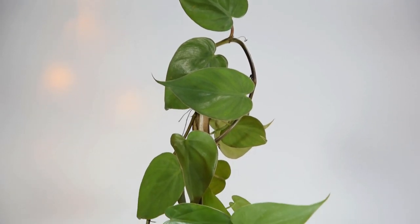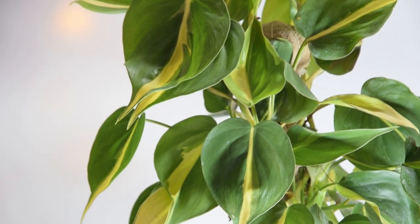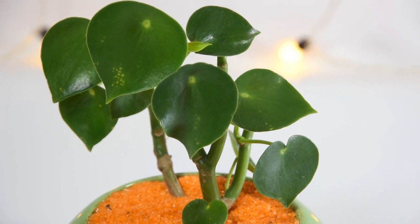If you like the way pothos looks but want some more choices that resemble it, then here are some stunning houseplants that look like pothos for you. Add them to your indoor plant collection today.